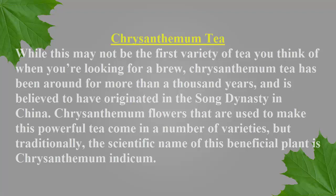Chrysanthemum tea — while this may not be the first variety of tea you think of when you're looking for a brew, chrysanthemum tea has been around for more than a thousand years and is believed to have originated in the Song Dynasty in China. The chrysanthemum flowers used to make this powerful tea come in a number of varieties.